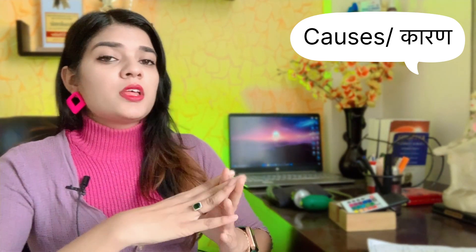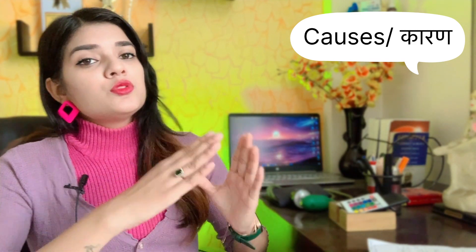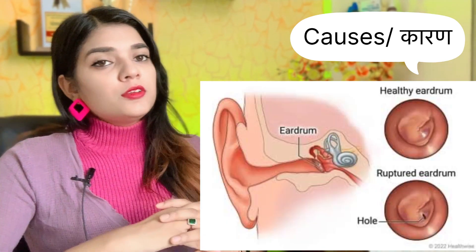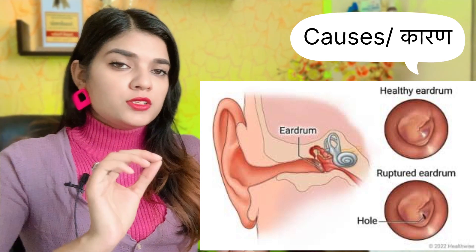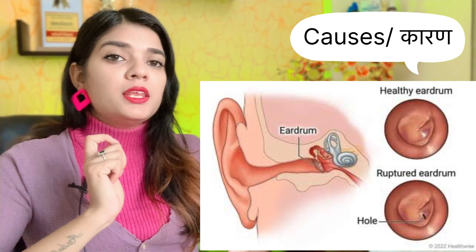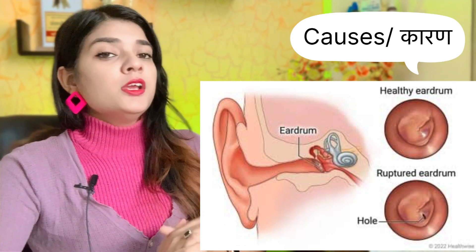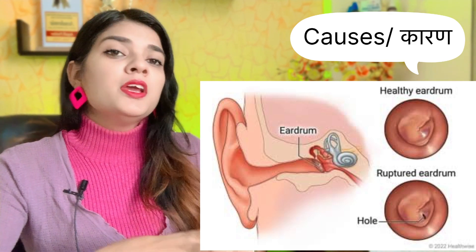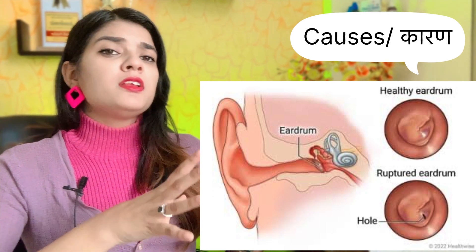This increases the chances of a hole in the ear drum from middle ear infection. Injury or trauma can also cause a hole. Any foreign objects like a cotton swab, pins, or a needle used to remove ear wax can cause tears in your ear drum, in your tympanic membrane. This can also be a cause of infection.